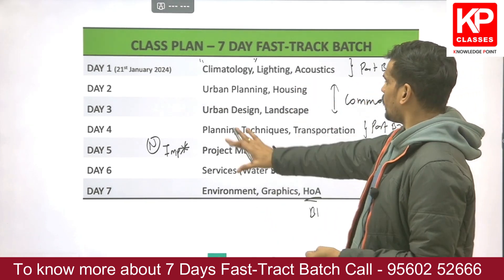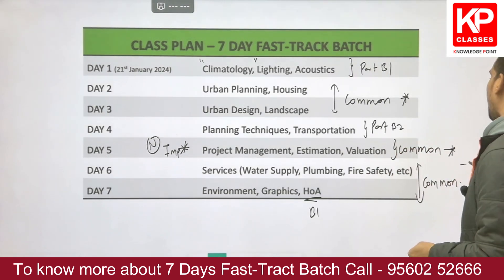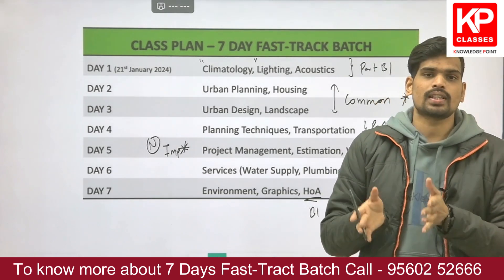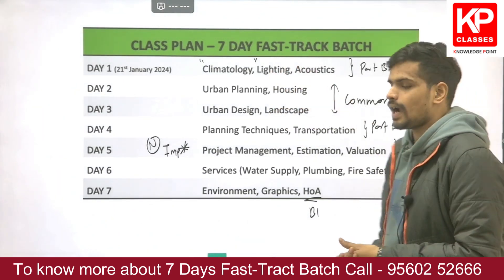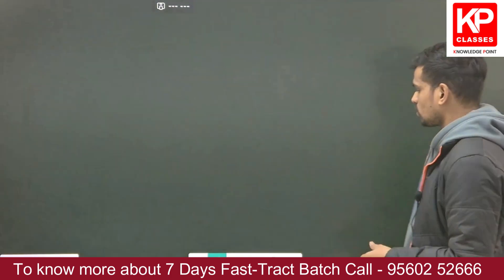Sufficient importance has been given to the common part as well as the planning and architecture parts. All portions of the syllabus with their due importance are considered in this seven-day fast track batch.